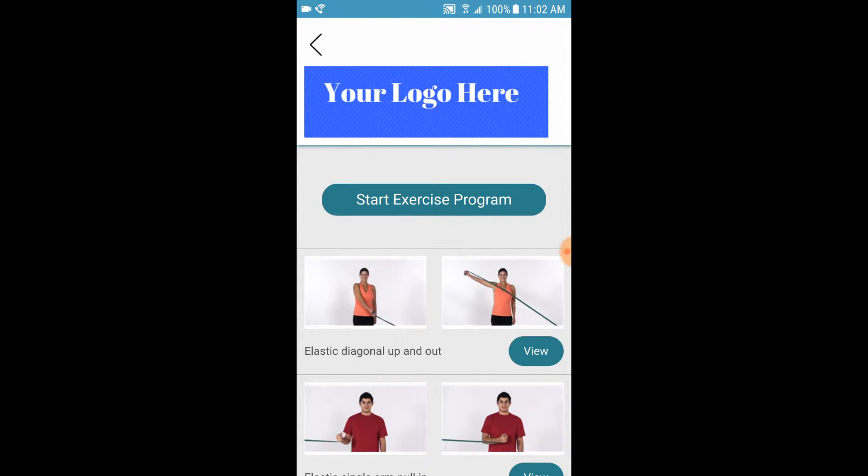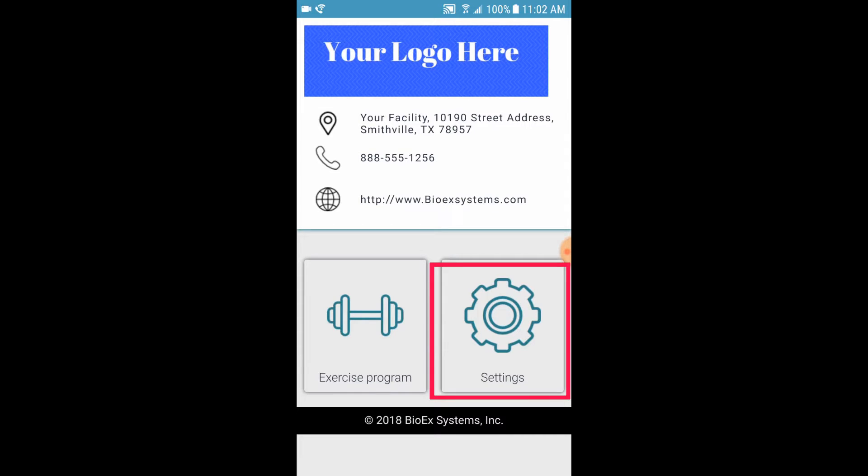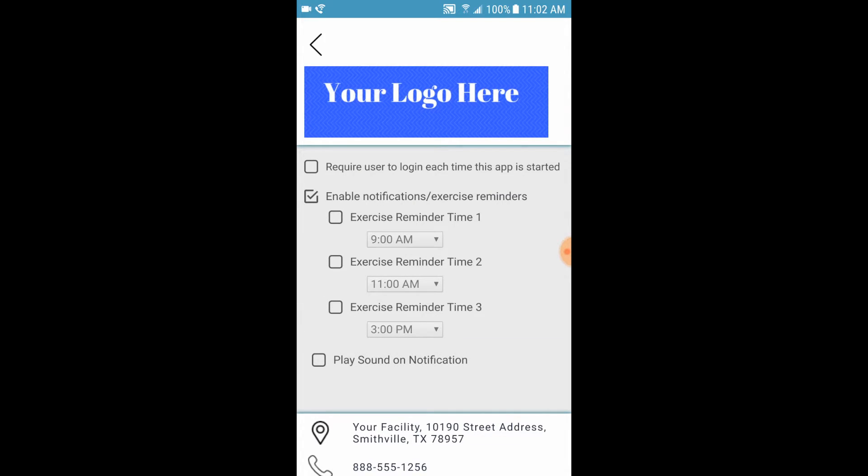Returning to the main screen allows access to the settings area. This lets your patient set up reminder times to further encourage compliance and ensure that they remember to perform their home program.